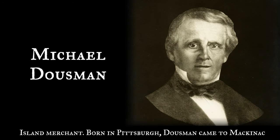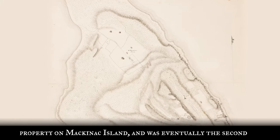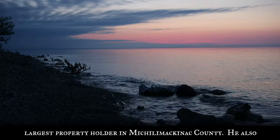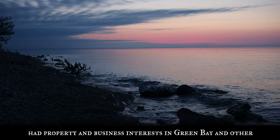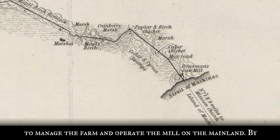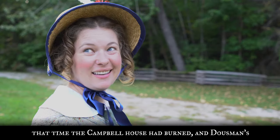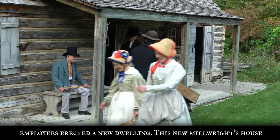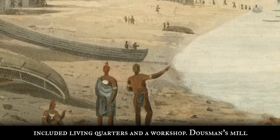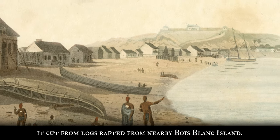Born in Pittsburgh, Dousman came to Mackinac in 1796 and entered the fur trade. He acquired considerable property on Mackinac Island and was eventually the second largest property holder in Michilimackinac County. He also had property and business interests in Green Bay and other locations. Dousman, who lived on the island, sent an employee to manage the farm and operate the mill on the mainland. By that time, the Campbell house had burned and Dousman's employees erected a new dwelling. This new millwright's house included living quarters and a workshop. Dousman's mill continued to supply lumber for use on Mackinac Island, some of it cut from logs rafted from nearby Bois Blanc Island.